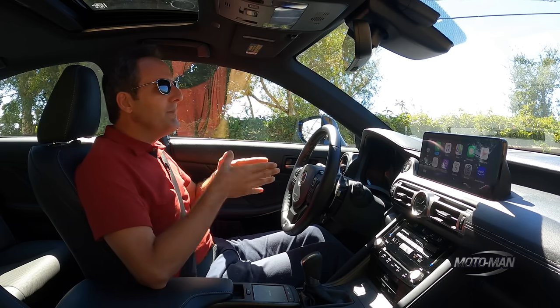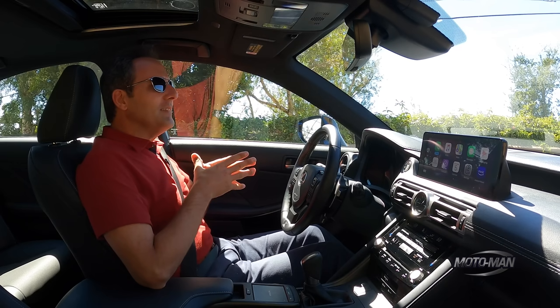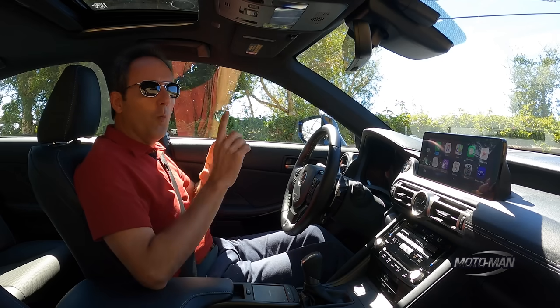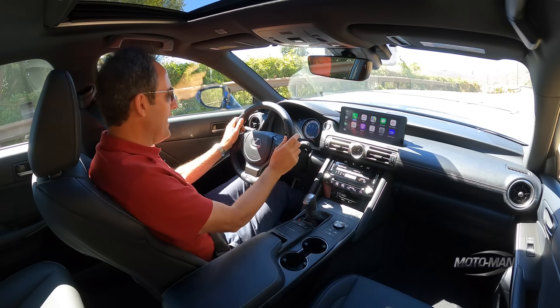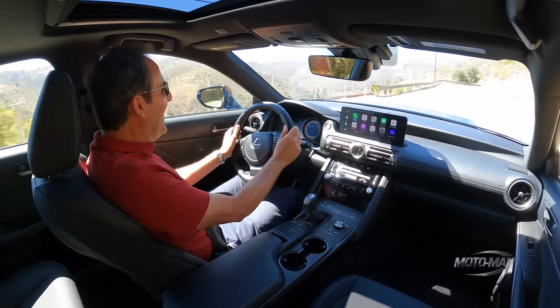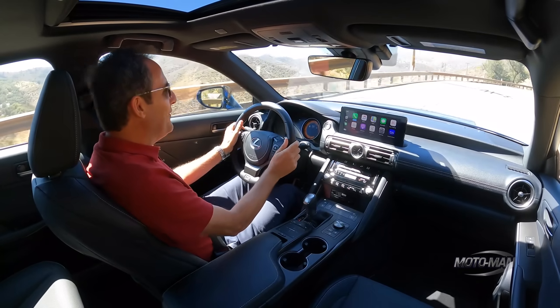I'm assuming that's all in the nose. And then as it relates to that M3 Competition we had on this same road, one pound more. With that, Sport Plus mode.